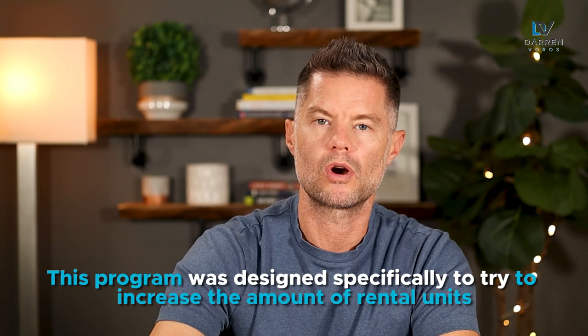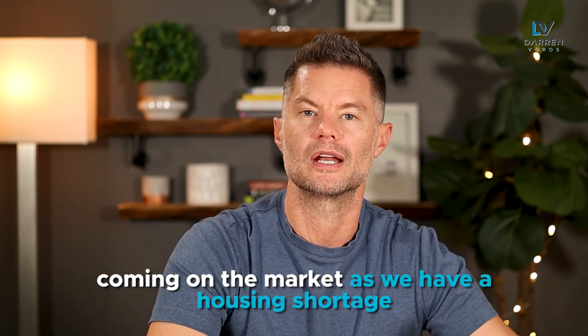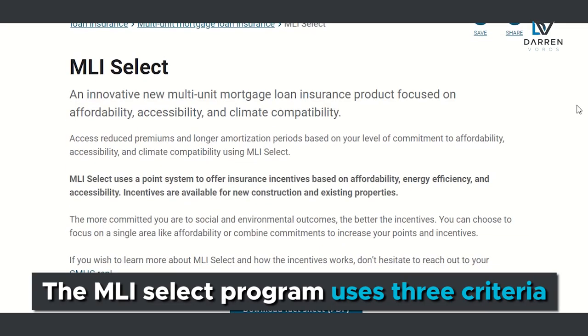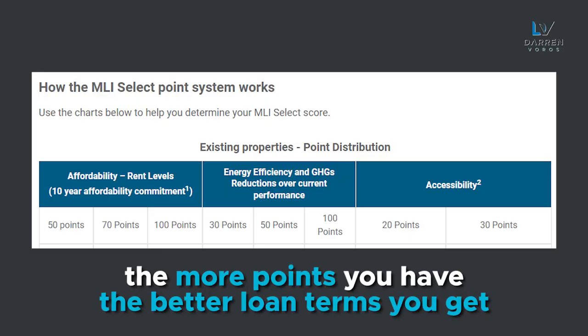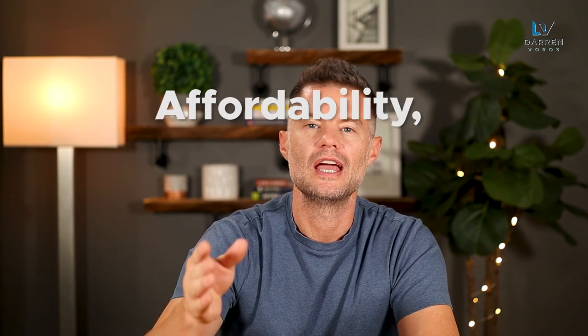For those of you not familiar with the new MLI Select program through CMHC, this program was designed specifically to try to increase the amount of rental units coming on the market as we have a housing shortage. The MLI Select program uses three criteria to qualify properties and is based on a points system. Each one of the categories has various points that you can receive, and the more points you have, the better loan terms you get. The three criteria are affordability, energy efficiency, and accessibility.